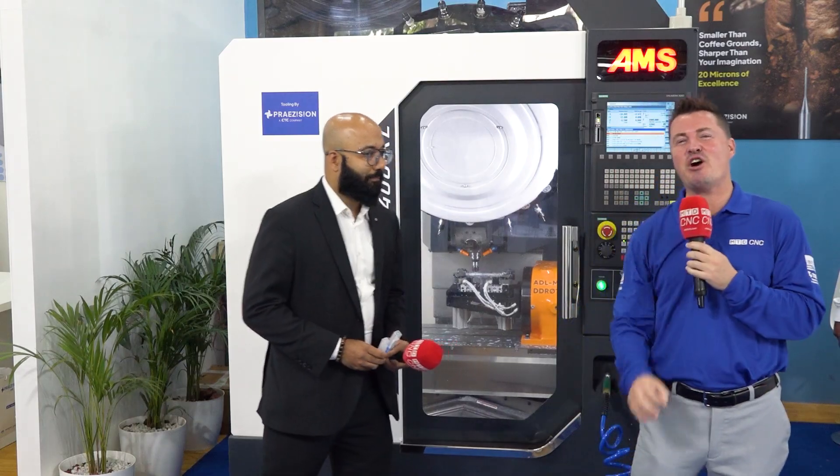You know how they say every rose has a thorn? Well, not in this case. In this case, we have plastics and eco-friendly plastics at Rose Plastics.